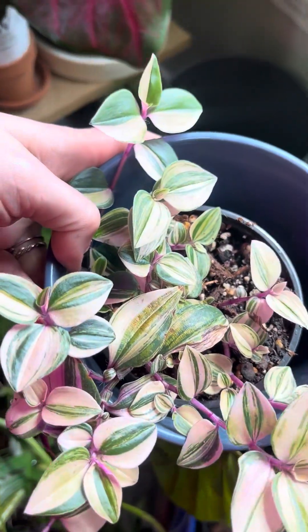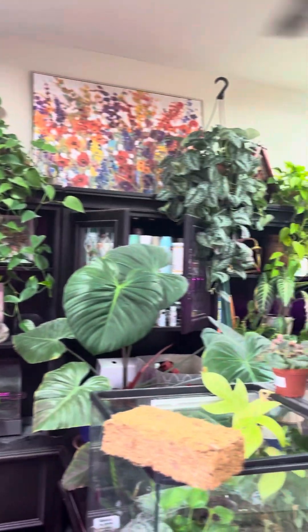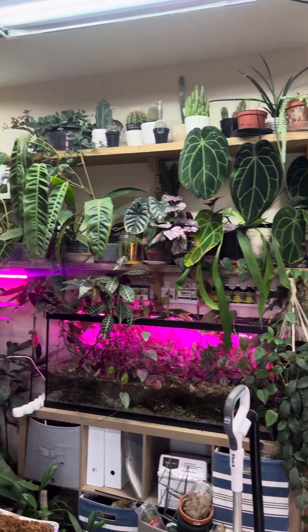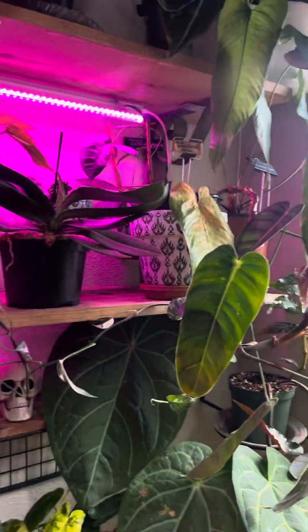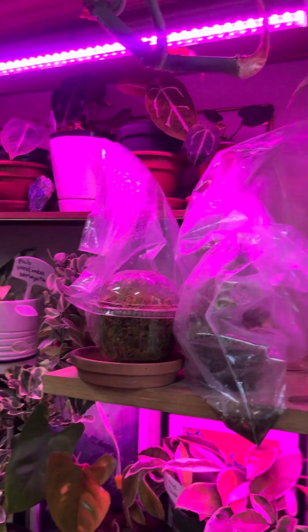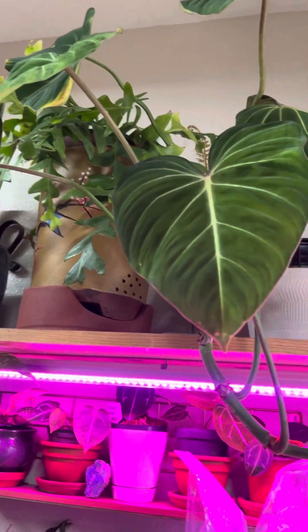I'll go ahead and end on that. I have so much more to show you, but I did want to at least show you these things from my plant room. We're not done with rearranging everything, but we got quite a bit done today. Make sure to comment any kind of videos you'd like to see. Oh, and there is an angel wing begonia — forgot to show you that one — and then some of these ones up here. Go ahead and subscribe if you're not already subscribed. Thank you.